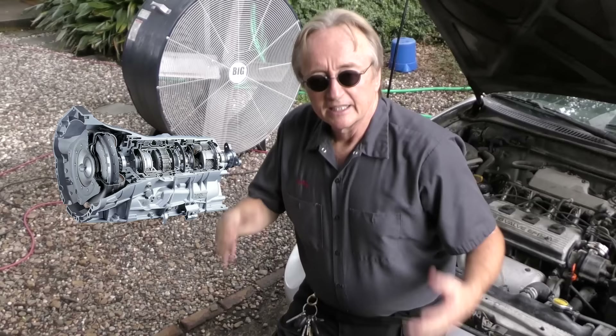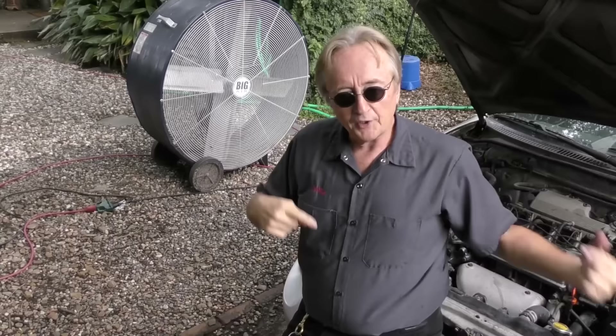Over the years I've seen customers' cars being destroyed by being towed the wrong way. The first thing you've got to understand is that if your car has an automatic transmission, you can't tow it with the drive wheels rolling on the ground, because that can ruin the automatic transmission.